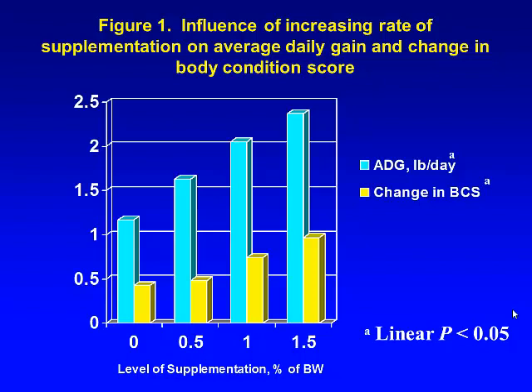What we found was that on stockpiled fescue without supplement, growing calves gained about 1.2 pounds per day — somewhere between half a pound and a pound and a half depending on the year, with one pound a day being a pretty good average. At half a percent of body weight — about three pounds for these six-weight heifers — they gained about 1.6 pounds per day. At one percent of body weight, gains were just above two pounds, and at one and a half percent they were around 2.4 pounds per day. This is about what you'd anticipate, and folks are generally trying to get above two pounds per day in these programs.